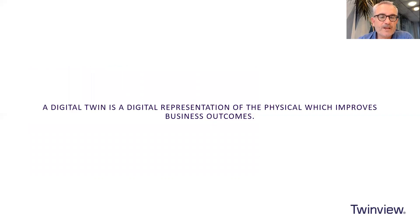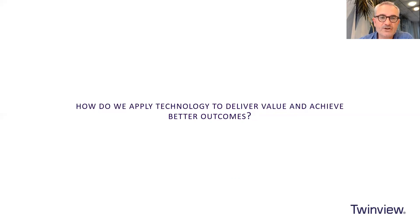As with everything, the definition is all important, but from our perspective we're less bothered about the definition and more about what it does. Our definition is: a digital twin is a digital representation of the physical which improves business outcomes. The bit where we differ is that it's the improved business outcomes which is important. Why do we have digital twins? There has to be a reason — what are the problems we're trying to solve? How do we apply this technology to deliver value and achieve better outcomes for our clients?